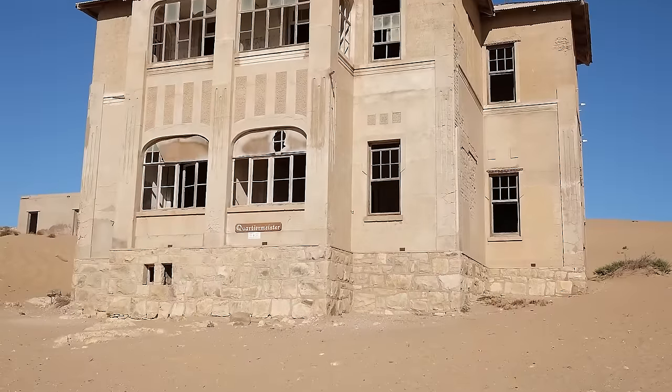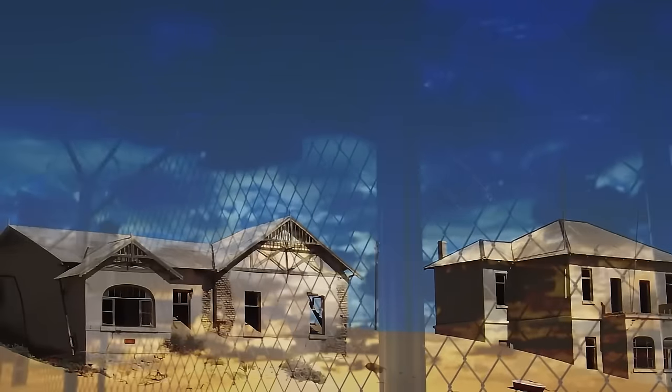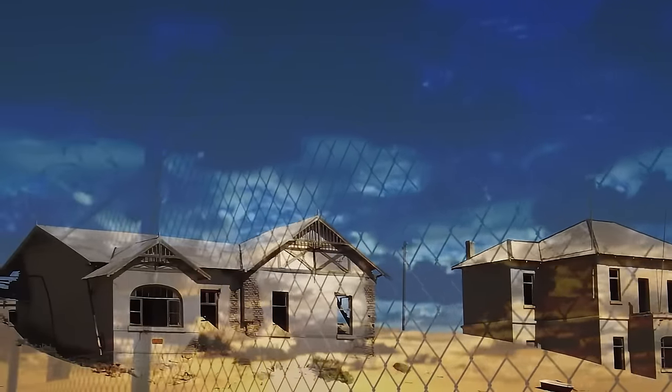Kolmanskop isn't exactly the easiest place to visit nowadays, and you need a special permit to get there. The town is part of a forbidden zone, operated by De Beers and the Namibian government.